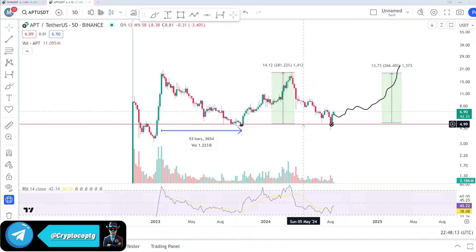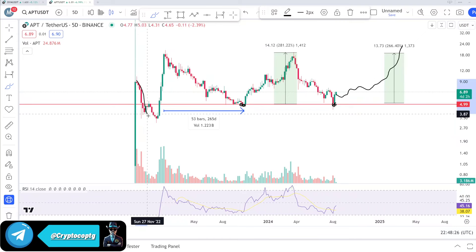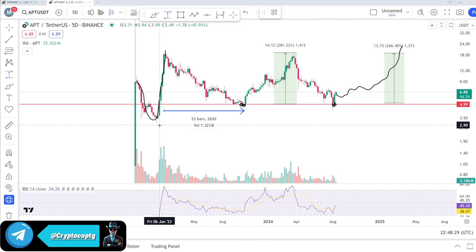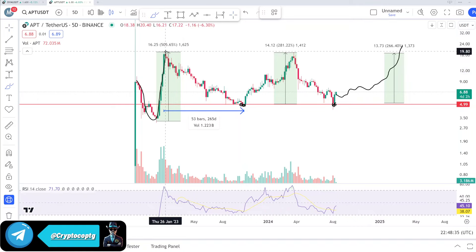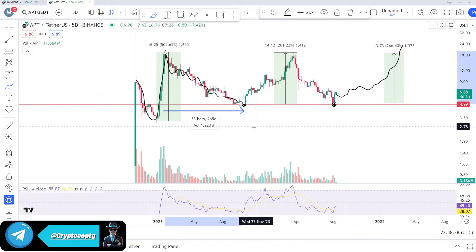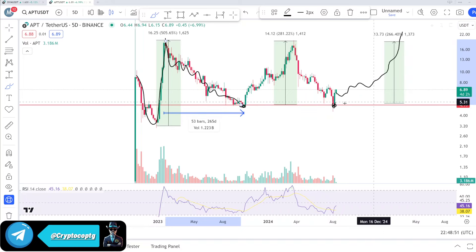Look at this — this is a single horizontal support I drew on the chart. We broke this area first time in December 2022, and after breaking out you can see it pumped around 500%. Then slowly and gradually it started dumping down. Almost 265 days it took to get fully corrected, and it reached to $4.99 — that was the bottom. Exactly from this area that I marked on the screen, it started pumping upside and pumped around 281% from $4.80 to $20.